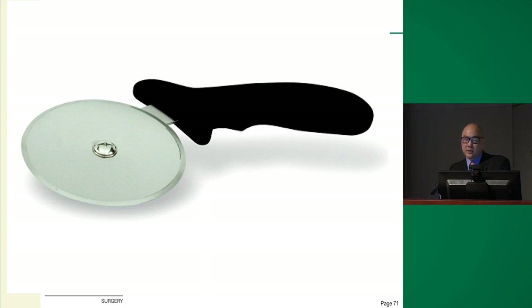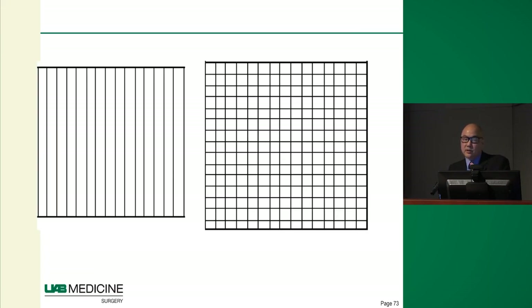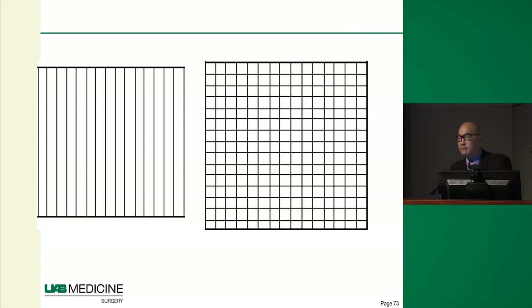So what else can we do? One surgeon had the idea of welding together multiple pizza cutters to create a tool that slices a small piece of skin in two perpendicular directions, creating many very small skin pieces arranged in a grid-like pattern over a burn wound to see if these could re-epithelialize it. This was called the Meeks technique.